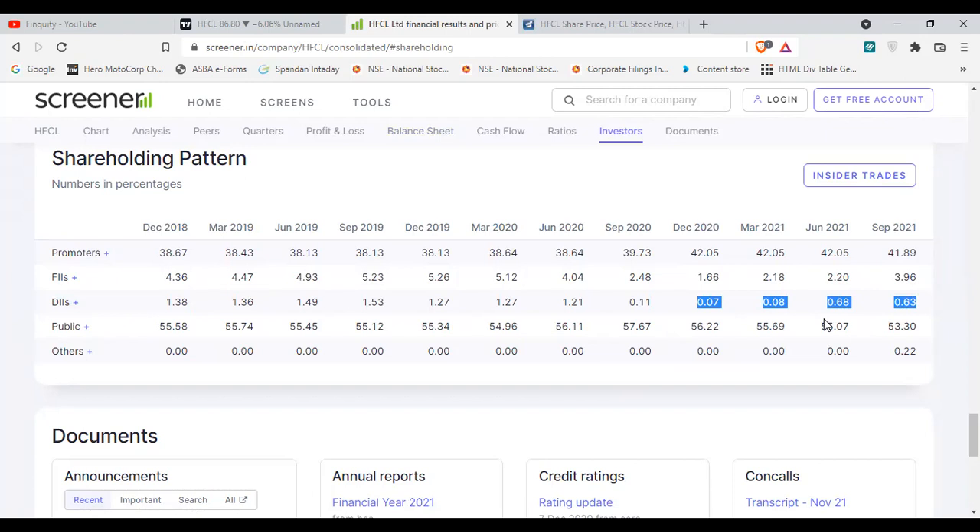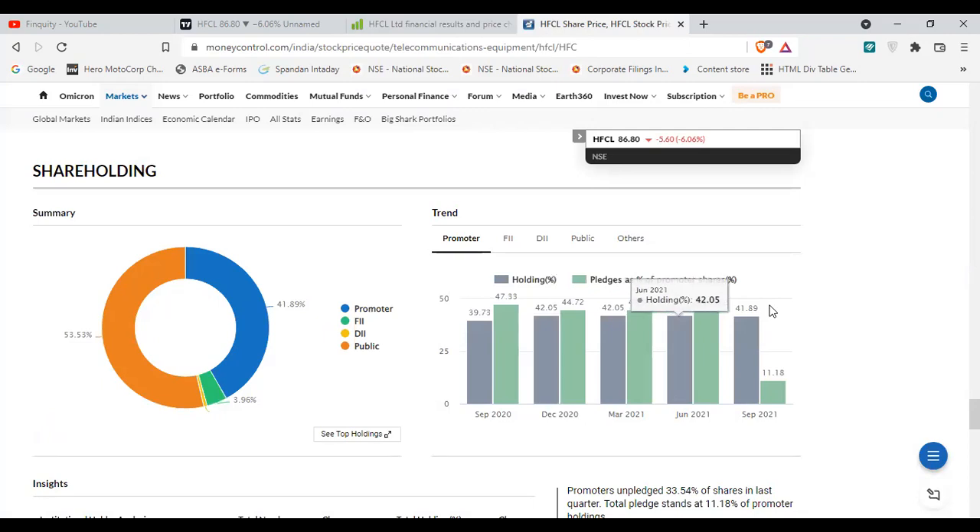There is one more positive surprise: in the promoter shareholding, the pledging ratio was around 47 percent last year and it has now decreased to 11.1 percent. This is a good sign that promoters are decreasing their pledging. We don't need to wait for it to become zero — we can take a small risk and take a position in HFCL.